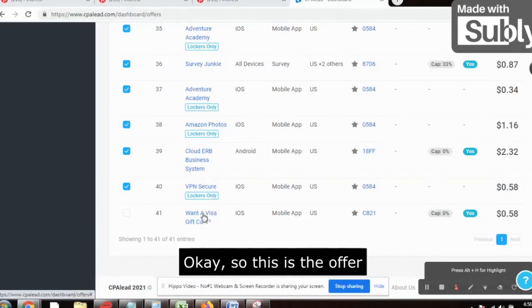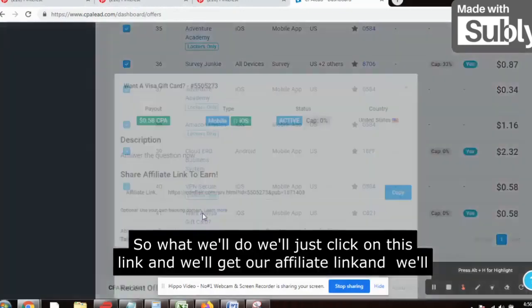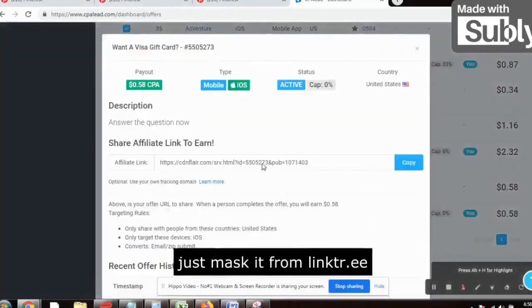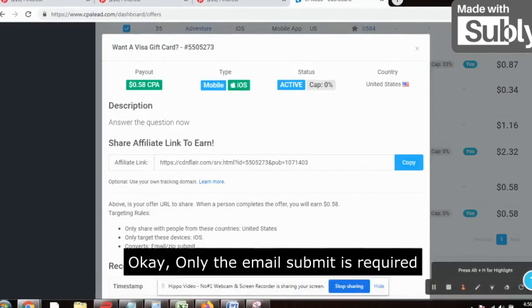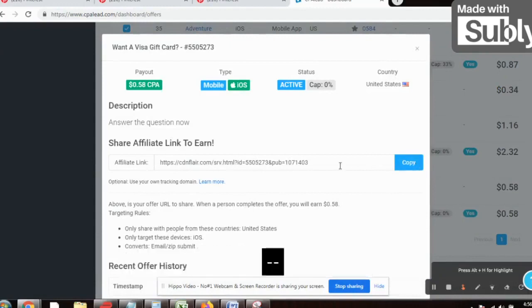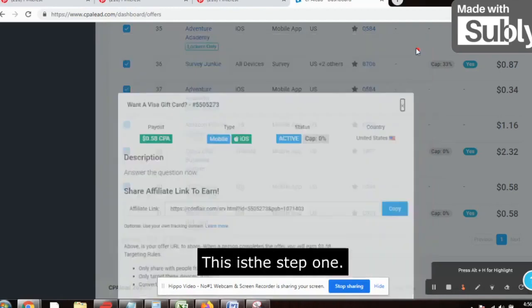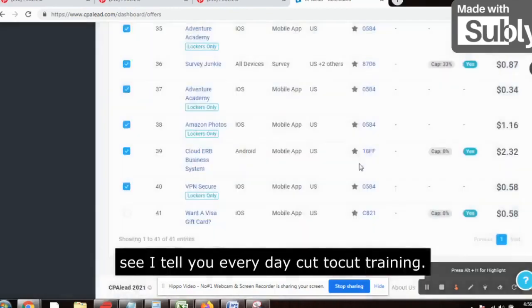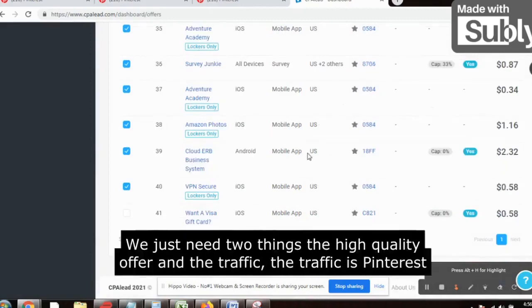We'll just click on this link and get our affiliate link, then mask it from LinkTree — that's it. Only email submit is required. We'll just copy this and mask it from LinkTree. This is step one. I tell you every day — cut-to-cut training, no fluff, nothing. Now comes the traffic.